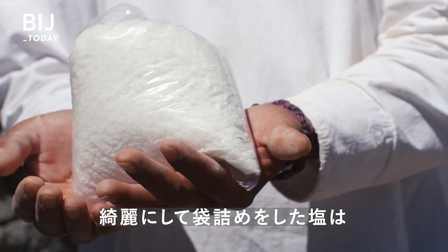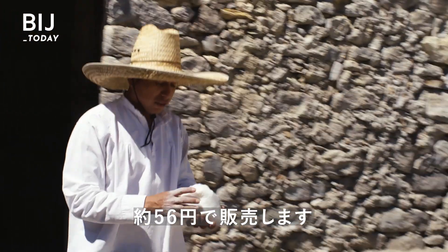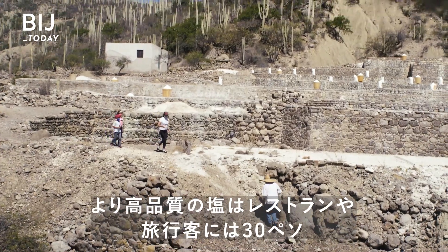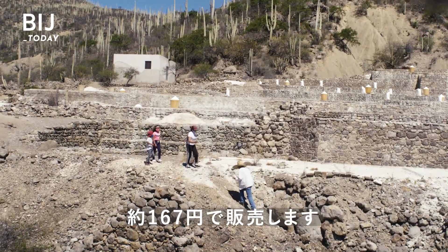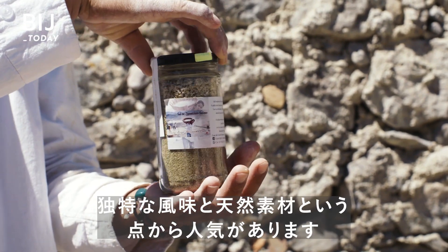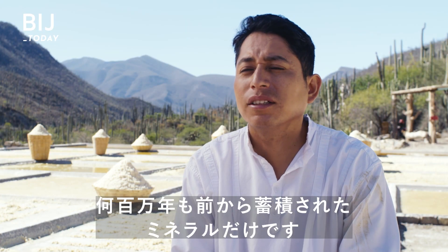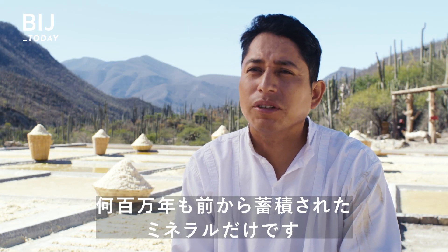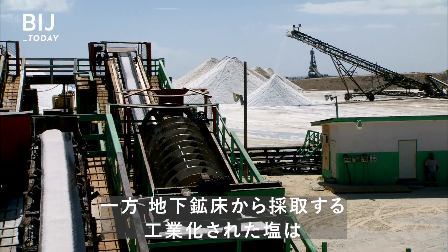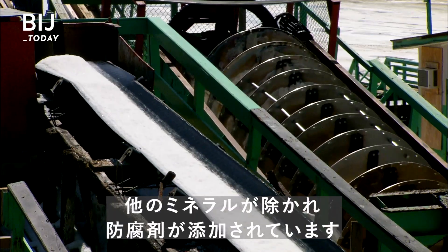After it's cleaned and packaged, it sells to locals for around 10 pesos a liter, or 50 cents. He sells higher quality salt to restaurants and tourists for 30 pesos a liter, or a little more than a dollar. Artisanal salt like this is sought after for its unique flavor and natural properties — something you can't find in industrialized salt, which is often mined from underground deposits and processed to remove other minerals and add preservatives.